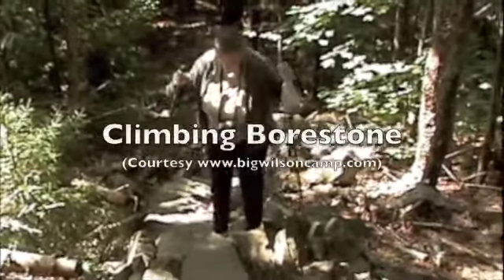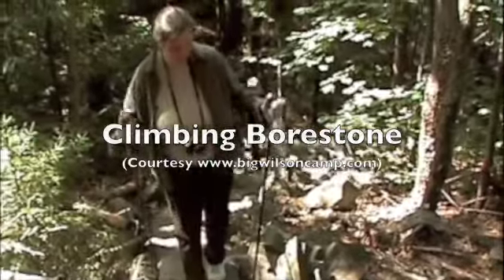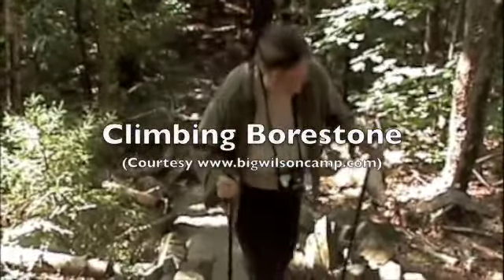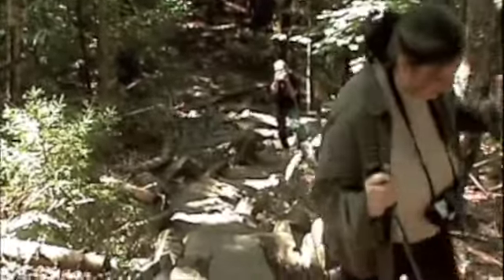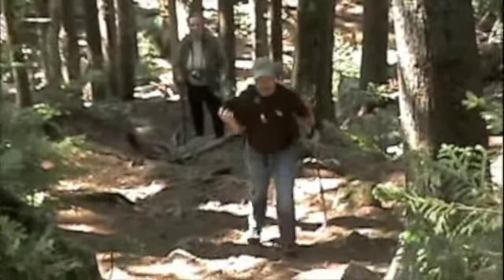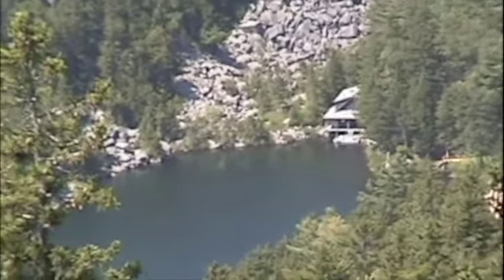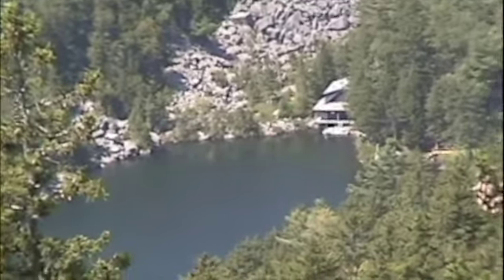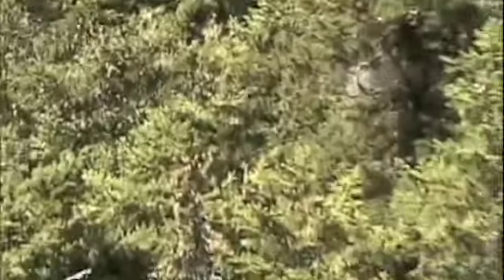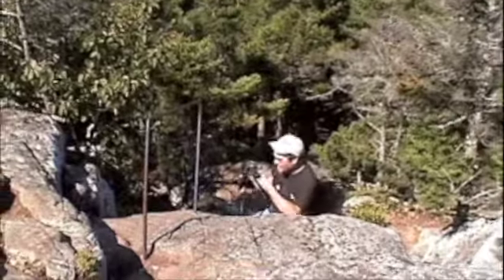These are steps they put in here to prevent erosion — a lot of work. It finally gets high enough to see it. You're not going to rush right down, are you? Oh, you haven't seen anything yet.